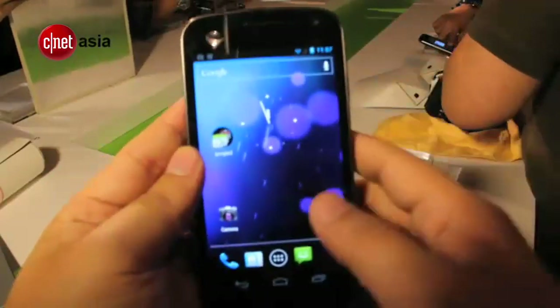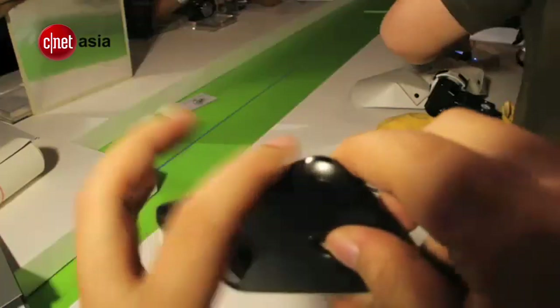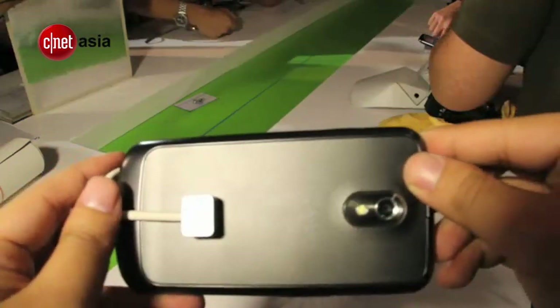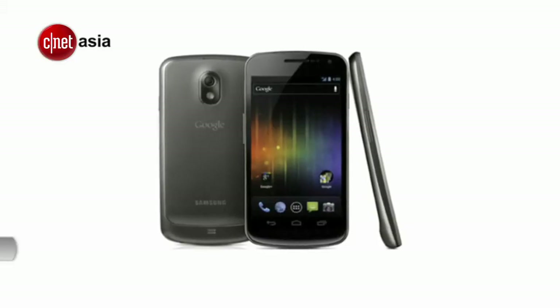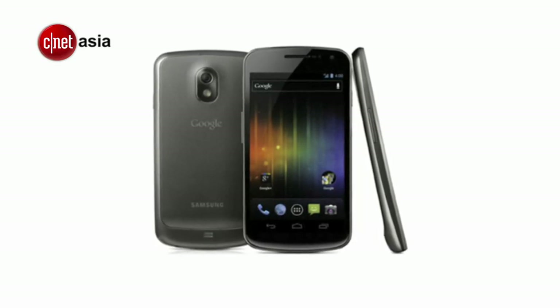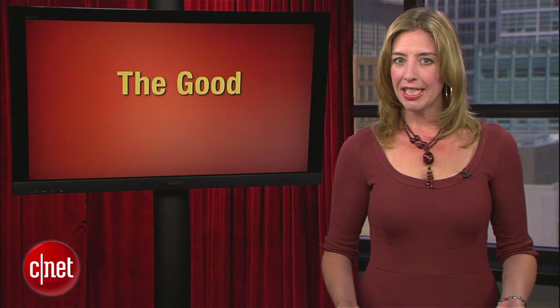Buttons are all software-based in Ice Cream Sandwich, so there are very few physical keys on the Galaxy Nexus — just power and volume controls. On the back is a 5-megapixel camera and a textured back cover Samsung calls Hyper Skin. We still don't know how much the Galaxy Nexus will cost, but it will be available before the end of the year. Personally, I would have liked a firmer release date, some pricing info, and maybe a pre-order site.